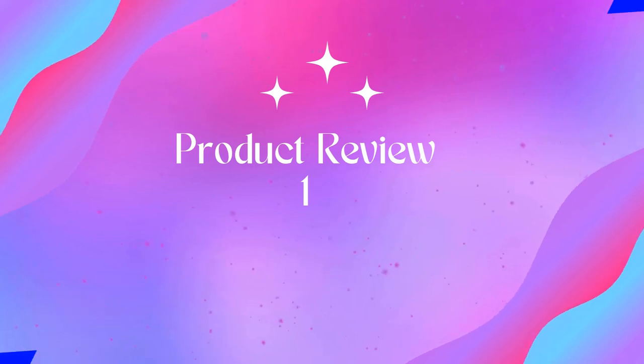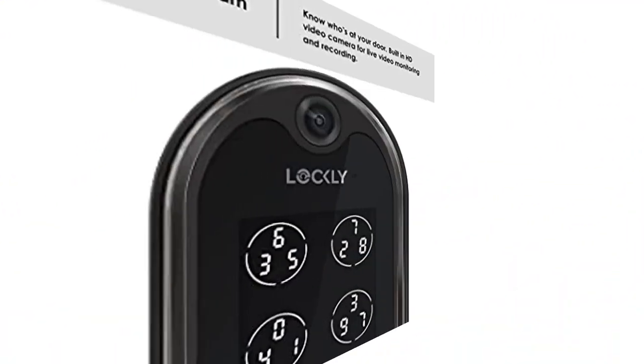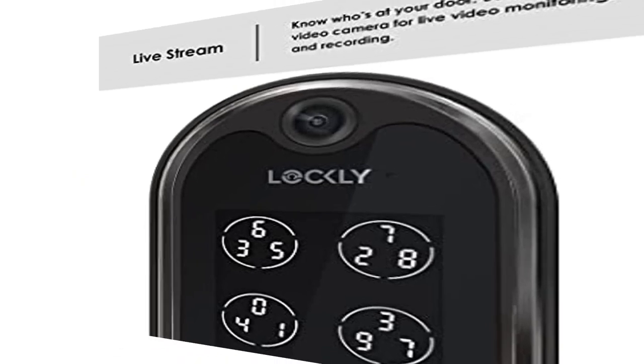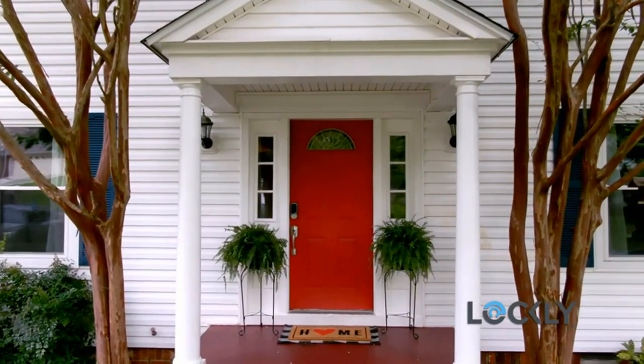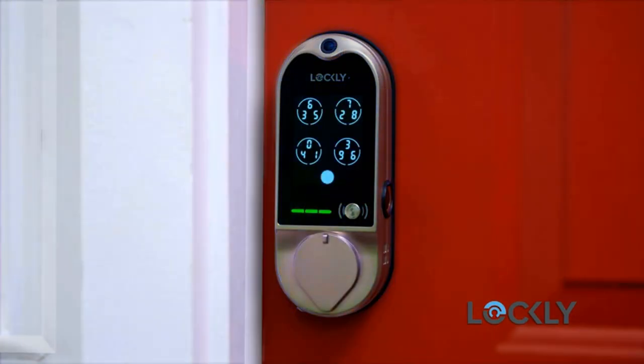Welcome to Outdoor Ideal. Product 1: Lockly Vision all-in-one video doorbell smart lock. Doorbell camera with built-in HD video camera for live video monitoring and recording. A 32 GB micro SD card is included for local storage and no monthly fee is required.